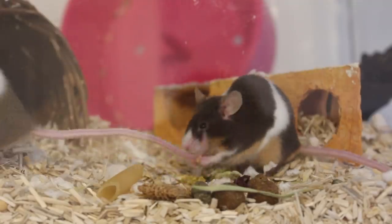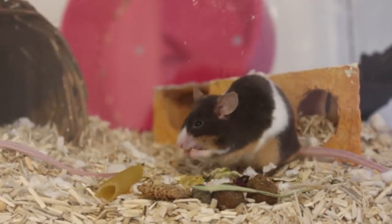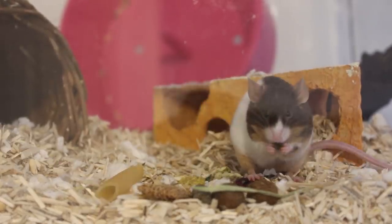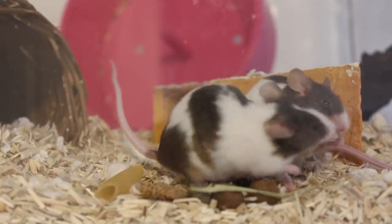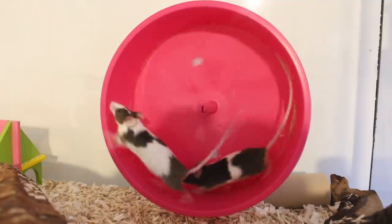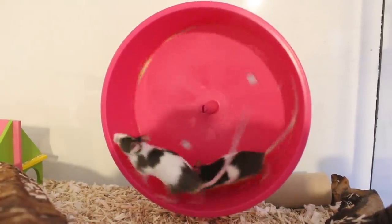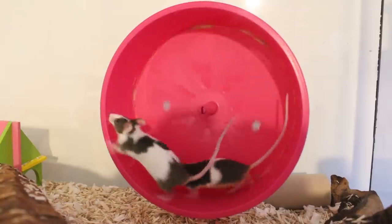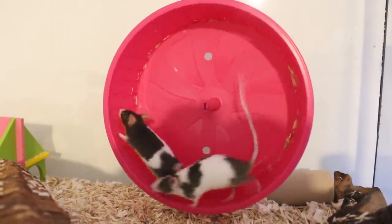I really wasn't expecting them to be this inclined to being tamed — I just expected them to not be that bothered with me. But they are really curious, and when I come into the room they come up to the cage, which is really nice. I do plan on introducing them to my current girls in about a week's time. This will be my first time introducing mice to each other, so it's going to be interesting to see how it goes.